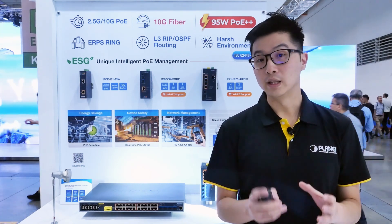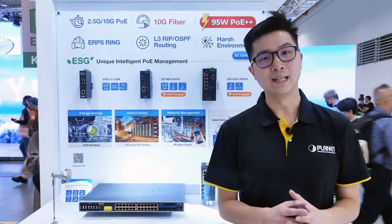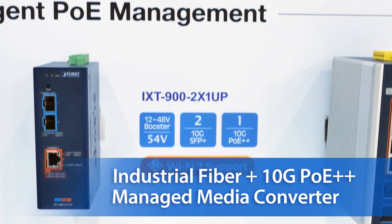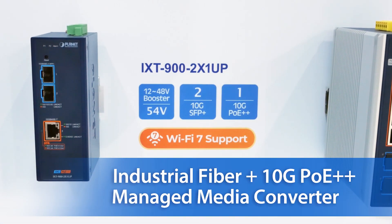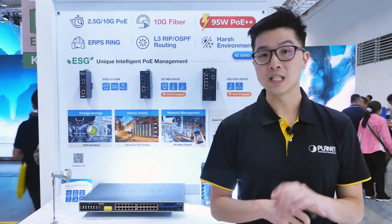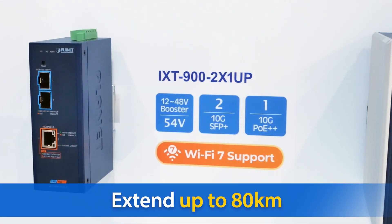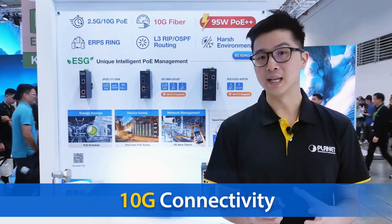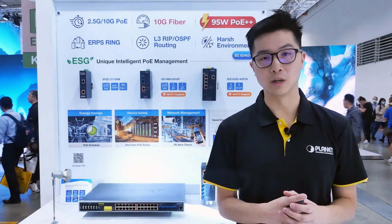Besides our industrial managed switches, Planet also includes other robust industrial PoE devices, such as our new IXT 900 2X1-UP industrial fiber and PoE managed media converter. Designed to utilize fiber optic cabling to extend the reach of the PoE network up to 80 kilometers, the 10G high-speed connectivity means it can handle high-demanding networks.